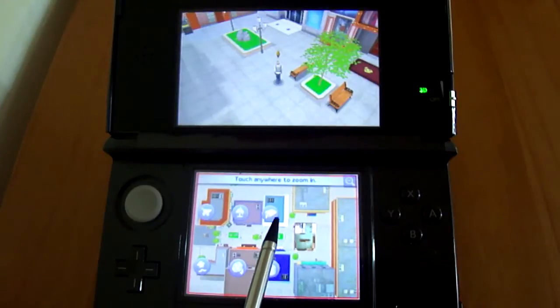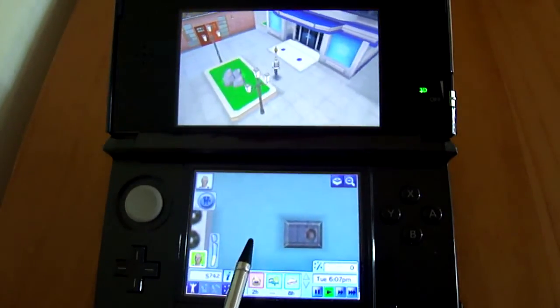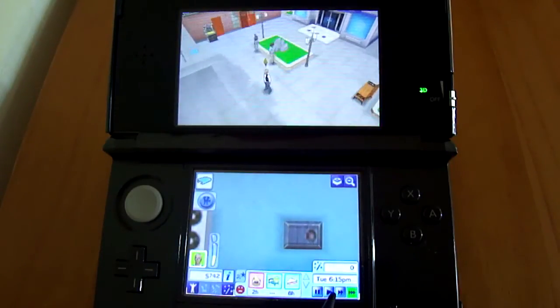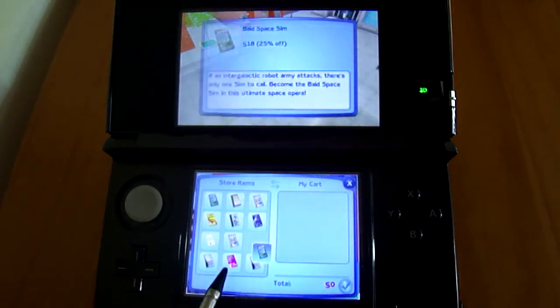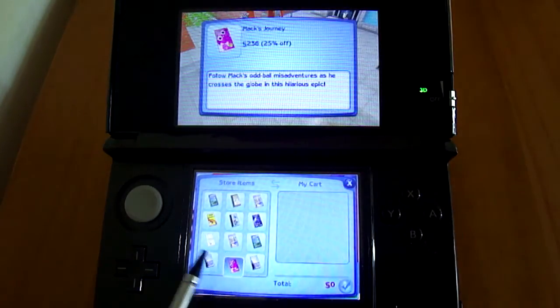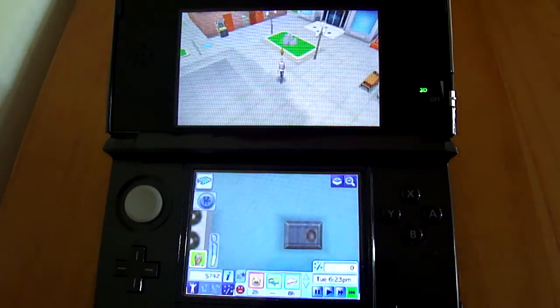Zooming out again, if we go to the bookstore — there's just basic books here. I don't think there's any skill books. Of course, all of these are discounts as well, so it's an alternative to buy build mode.